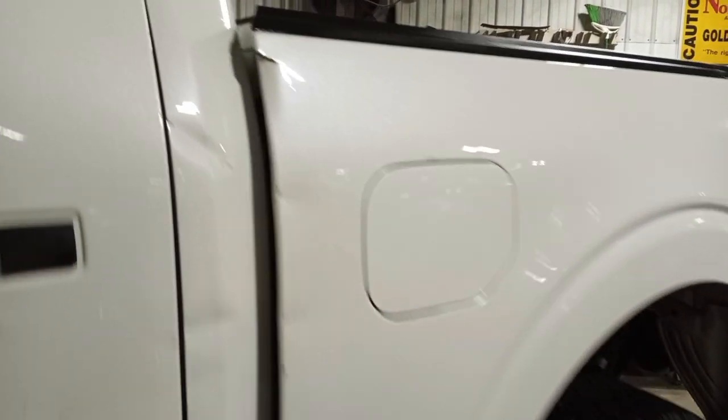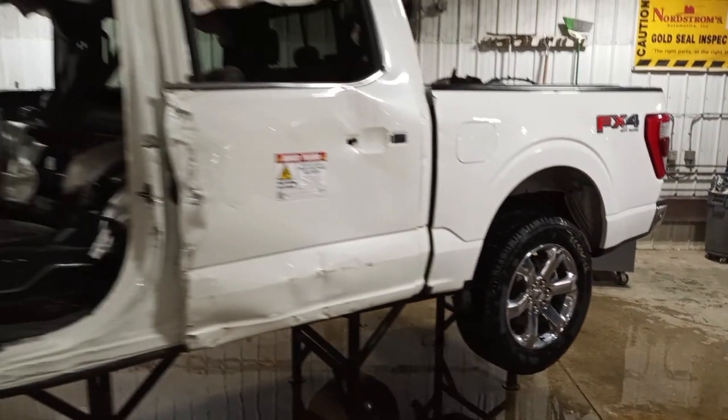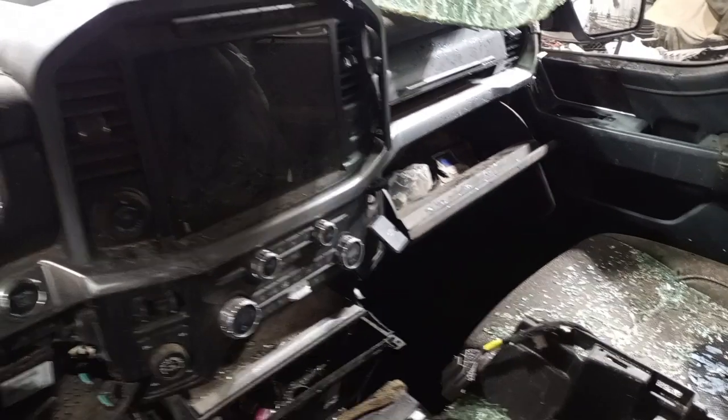This side is damaged and torn. It does have a sunroof.